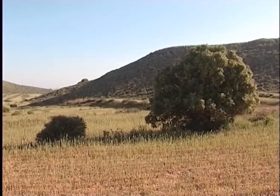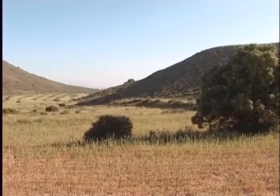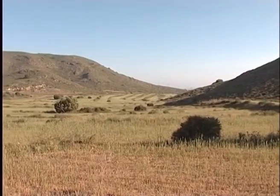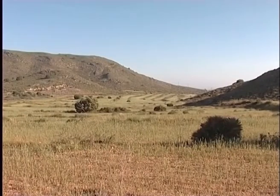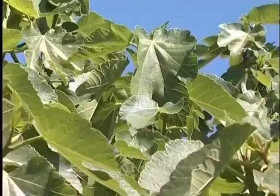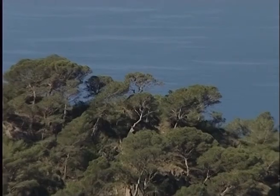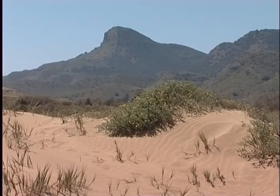We cannot conclude our floristic tour of Cal Blanque without mentioning the contribution that humans have made to this protected area, with some plant species having been employed by local inhabitants throughout history. Such is the case of certain dry crops such as cereals, olives, carobs, and almonds, as well as fig trees and palms, all of which form part of Mediterranean culture and help shape the landscape of one of the natural spaces with the highest plant diversity in the region of Murcia.